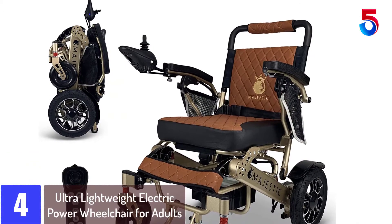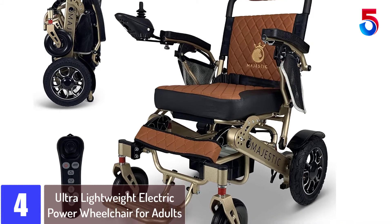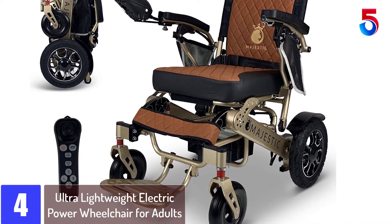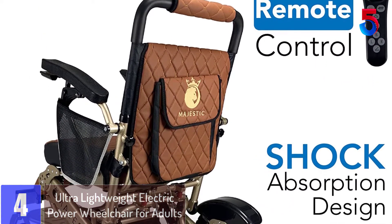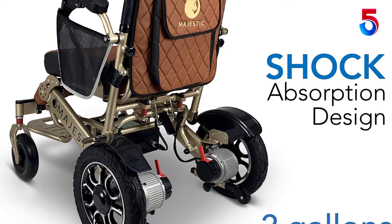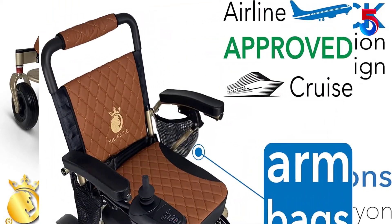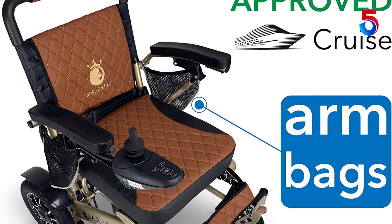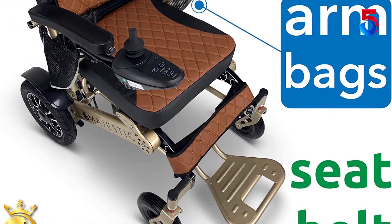At Number 4: Ultra Lightweight Electric Power Wheelchair for Adults. New technology aircraft alloy grade carbon steel construction makes this wheelchair ultra lightweight — as low as 60 pounds — and extremely durable, requiring no maintenance. This bariatric wheelchair is heavy duty and can easily carry 350 pounds. The Comfigo is fold and go: press a button and it automatically folds up in only 3 seconds and fits in most trunks easily.